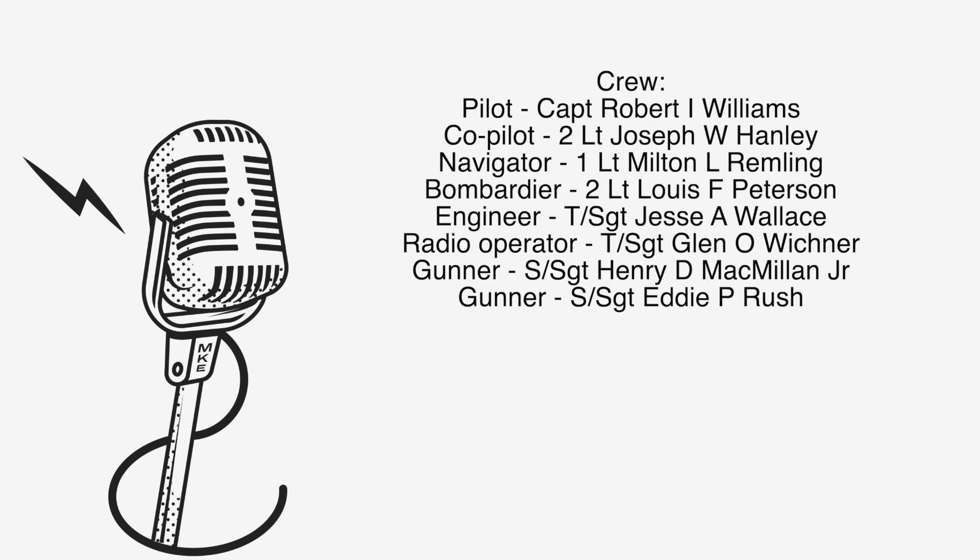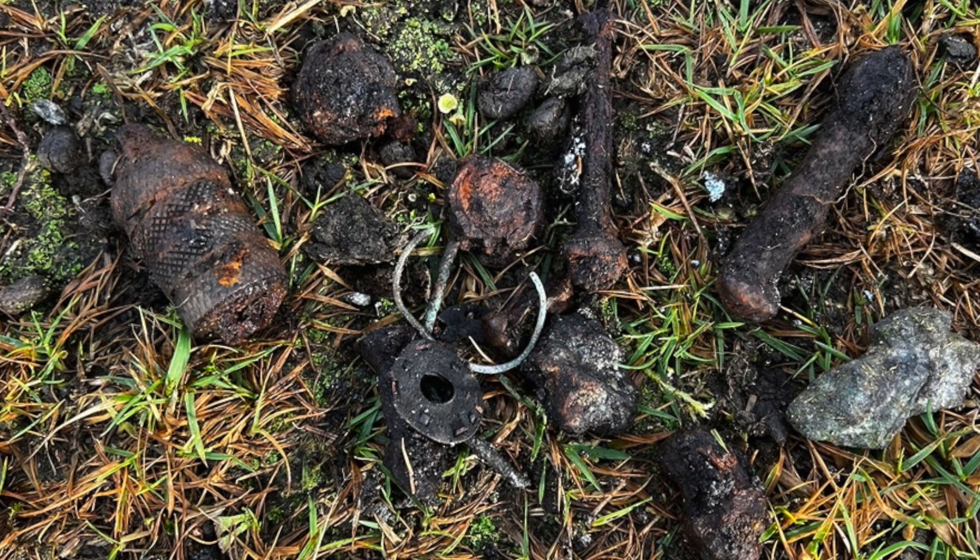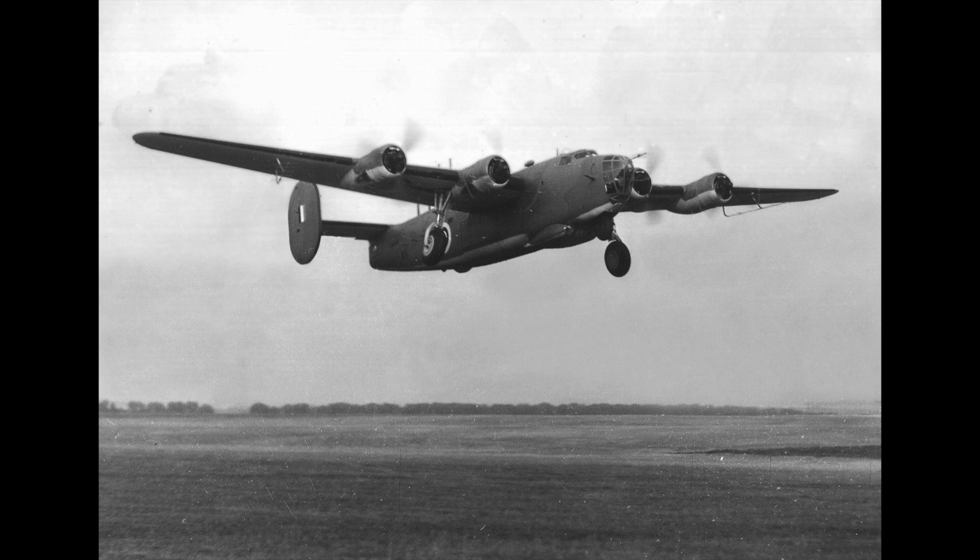It's really fascinating to learn about these things. That's the site of the crashed B-24 Liberator on Hameldown on Dartmoor. The crew were: pilot Captain Robert Williams, co-pilot Second Lieutenant Joseph Hanley, navigator First Lieutenant Milton Remling, bombardier Second Lieutenant Lewis Peterson, engineer Sergeant Jesse Wallace, radio operator Technical Sergeant Glenn O. Wickner, and gunners Staff Sergeant Henry D. McMillan Jr. and Staff Sergeant Eddie Rush. That's what happened on the 27th of December 1943, where those eight men lost their lives. Thanks for watching.